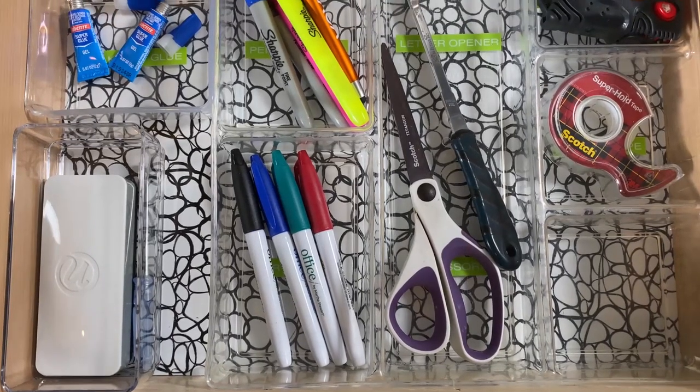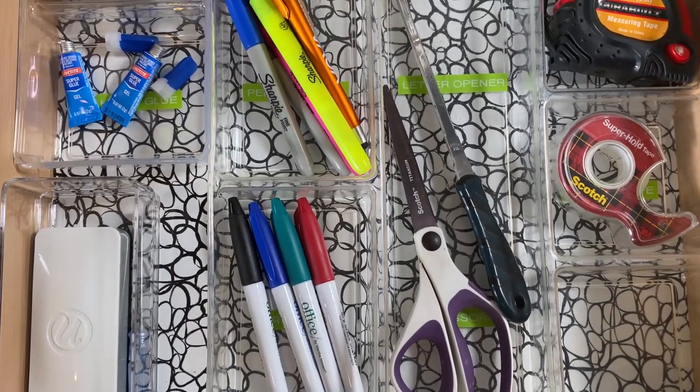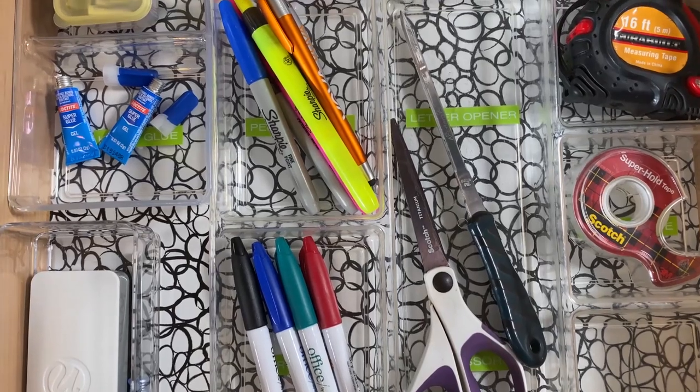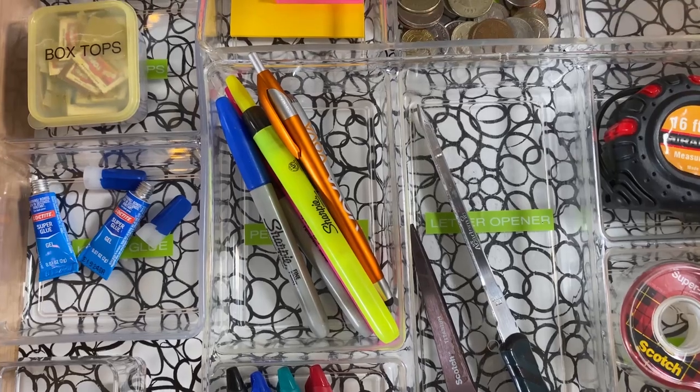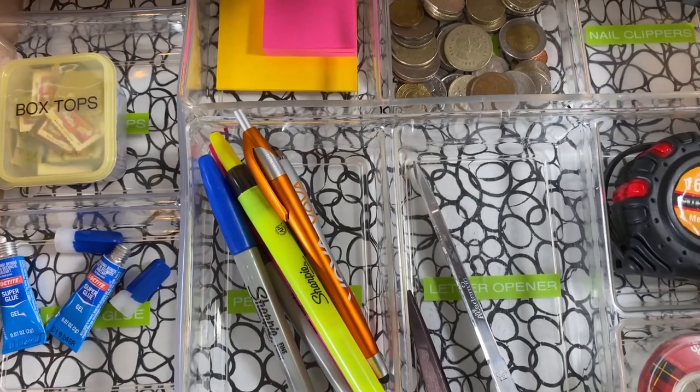Those are my three tips on how to organize your junk drawer. Number one: change the name if you have to. Number two: put only what you use on a regular basis. And number three: separate items by category.